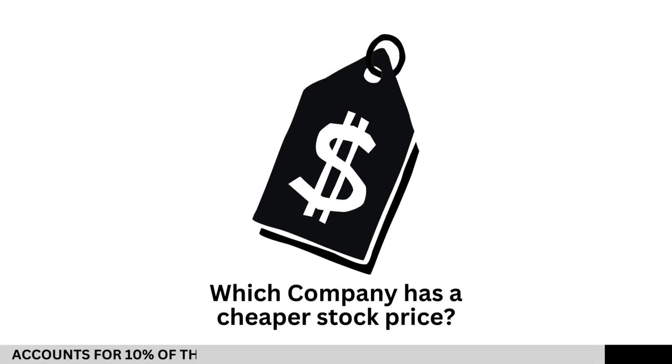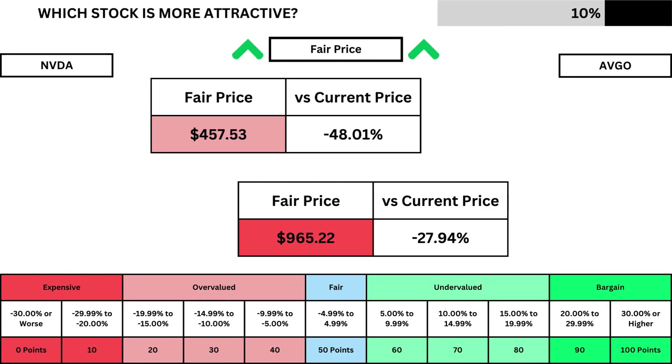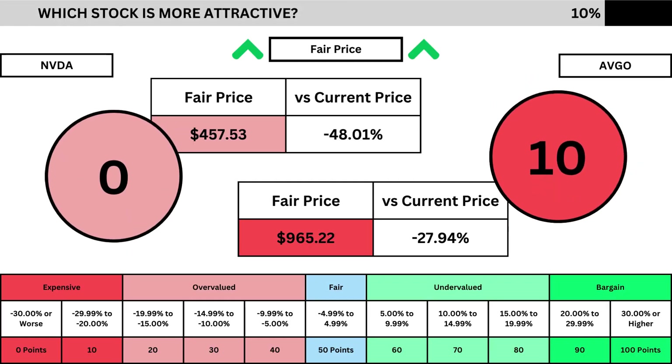But of course, we can't forget about the fair prices of each company's stock. I use the discounted cash flow model, taking into account a 10% margin of safety. That gives us the fair prices for both companies, along with how many percentage points above or below the current stock price is. Here you can see the fair price grades for both to see which is more undervalued.